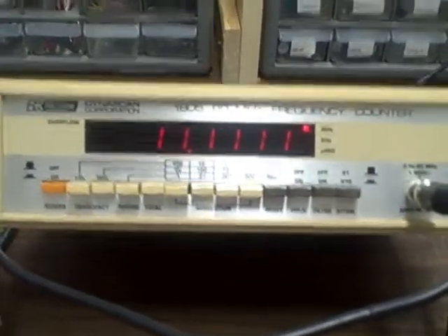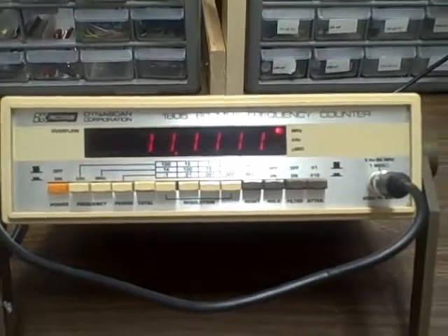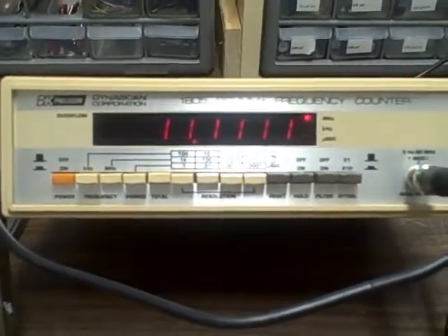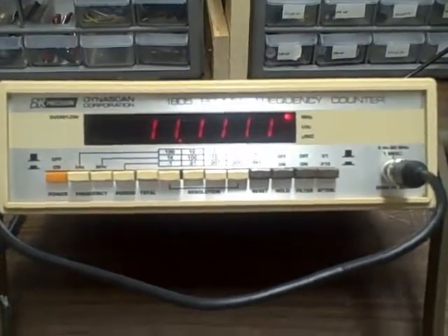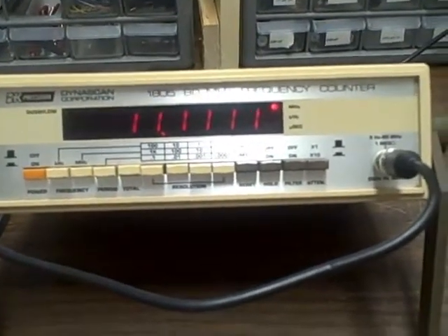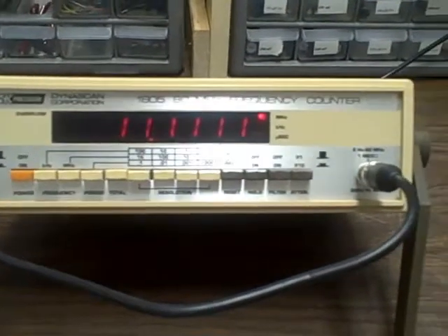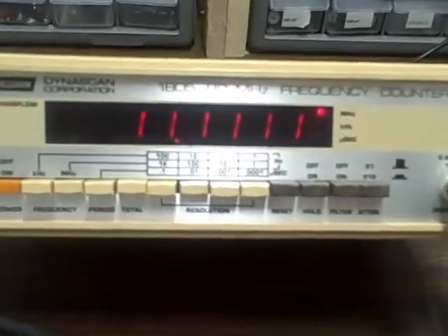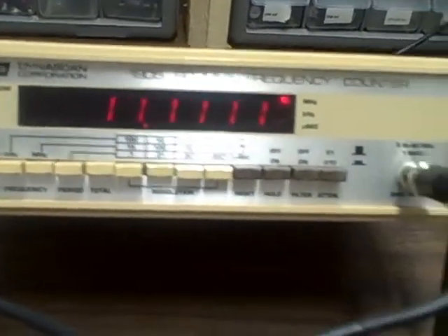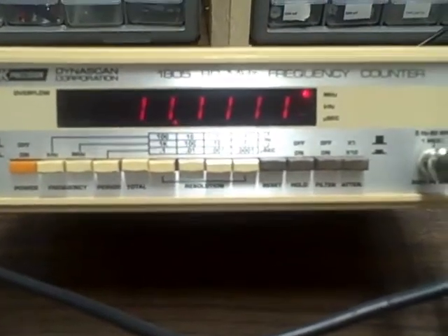What is special is that I'm going to make this counter available for under $50 — in fact I'm going to start the bidding at $35 and see where it goes. So if you're in the market for an accurate bench counter but don't want to spend an arm and a leg, and your needs are such that 80 MHz will meet them, then maybe this is the item you should be looking at.